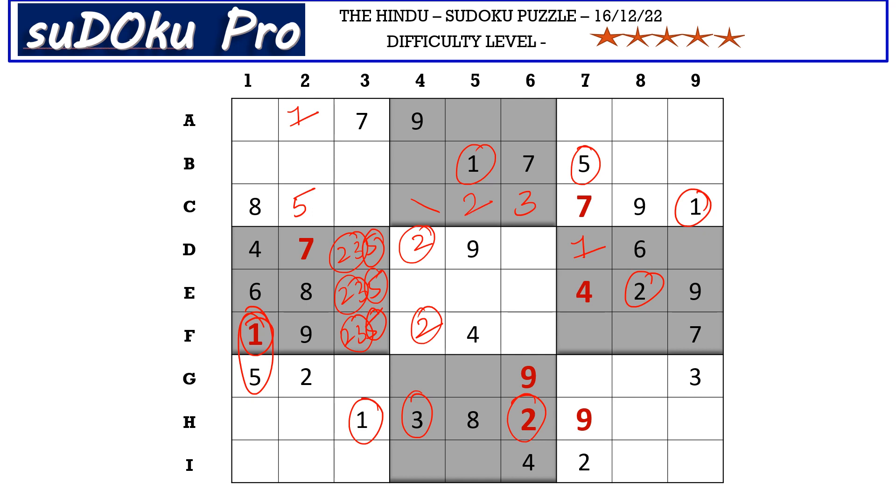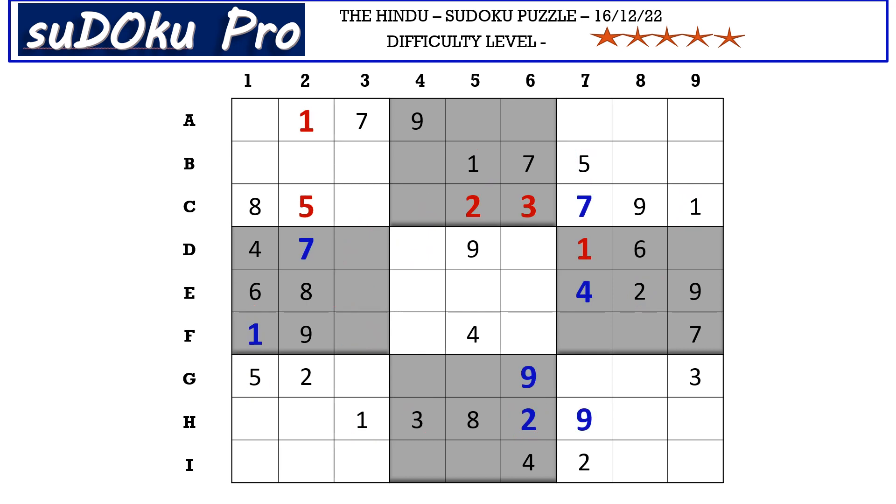In this block we have only two empty cells and these two cells can take the four-six matching pair. This three from column six and this three from column four block these two columns, so three goes here in E5. These three cells need two, three, and five — this two and this three block here, so E3 takes five.